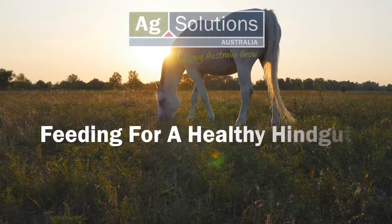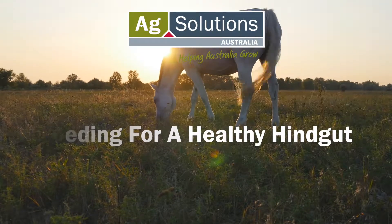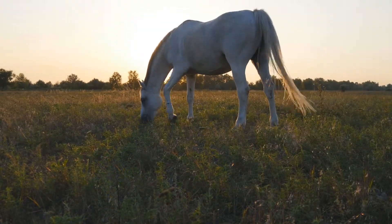Do you want to know what to feed your horse to help make sure you're doing the very best thing that you can to help keep their gut healthy? Hi, I'm Shannon Godwin from Ag Solutions, and in today's video I'm going to be talking about what you can do to help keep your horse's hindgut healthy.